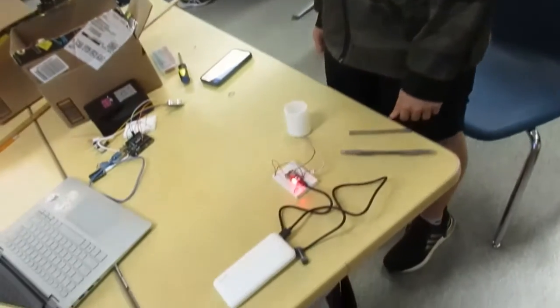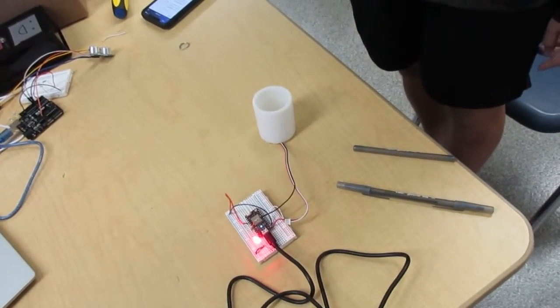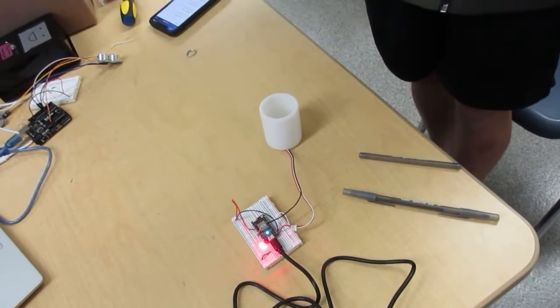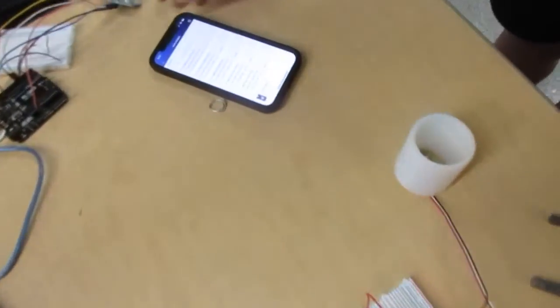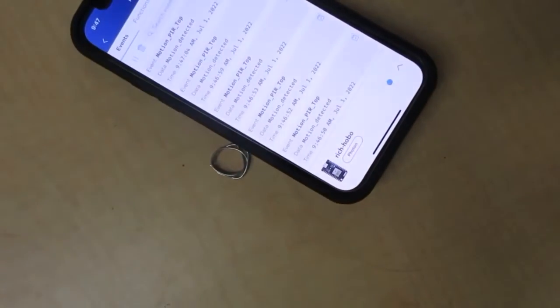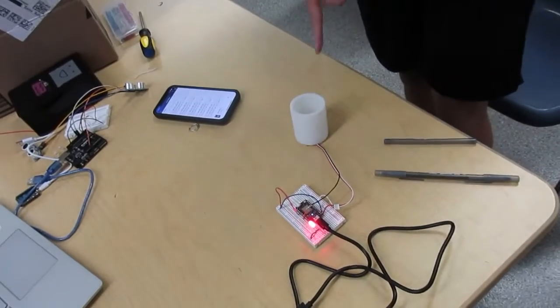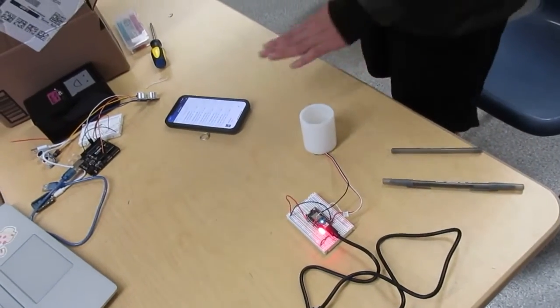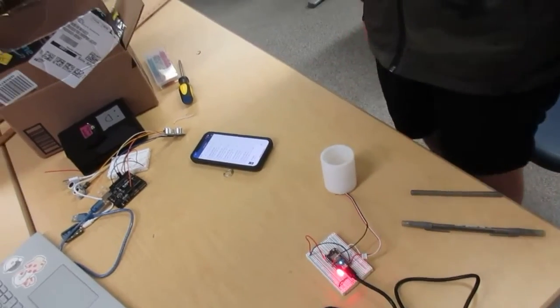This is a demonstration of my LED sensor working. When I wave my hand it will turn off and it will also update that it worked. So every time the sensor detects motion, the app will update to say that there was motion in front of it.